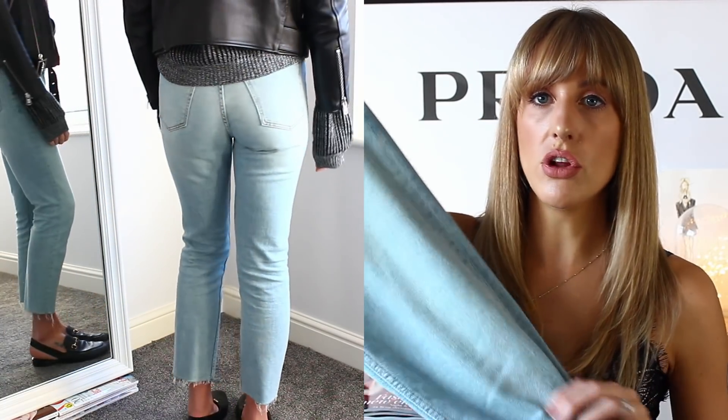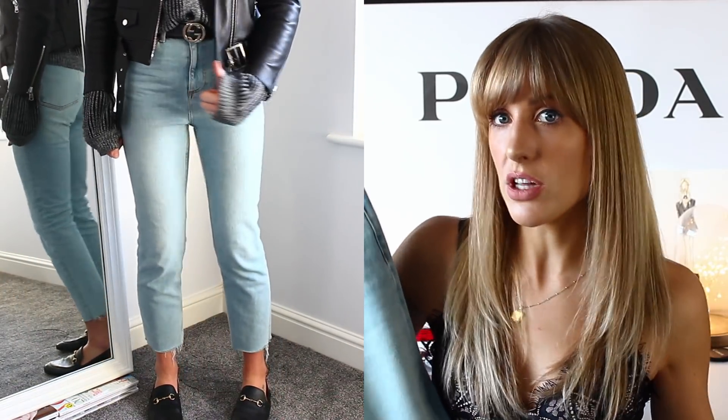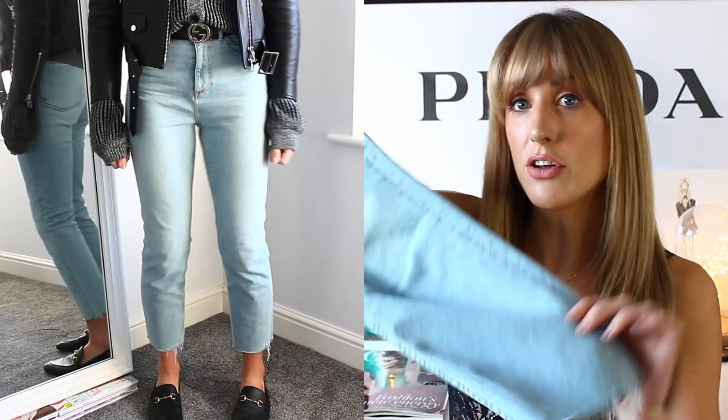They loosen a little around the knees when you wear them but always keep their fit around your waist and bum, and they wash really well. They look great with heels, Gucci loafers, trainers, or ankle boots because they're the perfect leg height. Topshop sizing can baffle me sometimes, but in these I've got all my pairs in a size 28 and the fit is just spot on. Any colour they come out with, I'm hopefully going to have in my wardrobe.